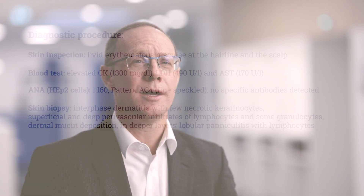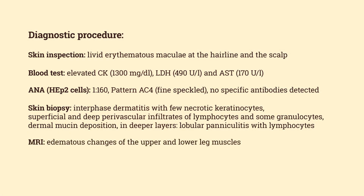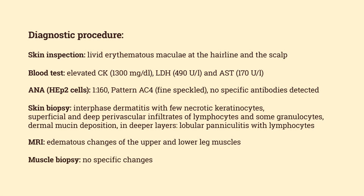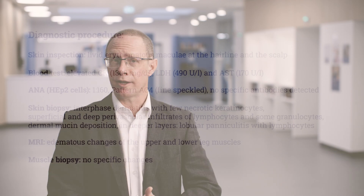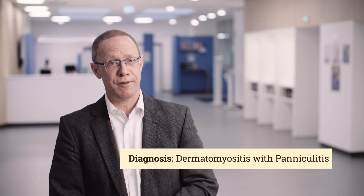Further diagnostic workup included imaging of the leg. We performed magnetic resonance imaging and found inflammation of the subcutaneous tissue, as well as edema indicating inflammation of the muscles in his upper and lower leg. Given these MRI findings, we additionally performed a muscle biopsy; however, we were not able to detect any specific inflammatory changes in the muscle. Nevertheless, given all the findings, we were able to make the diagnosis of dermatomyositis with peculiar involvement of the fatty tissue — dermatomyositis with panniculitis.